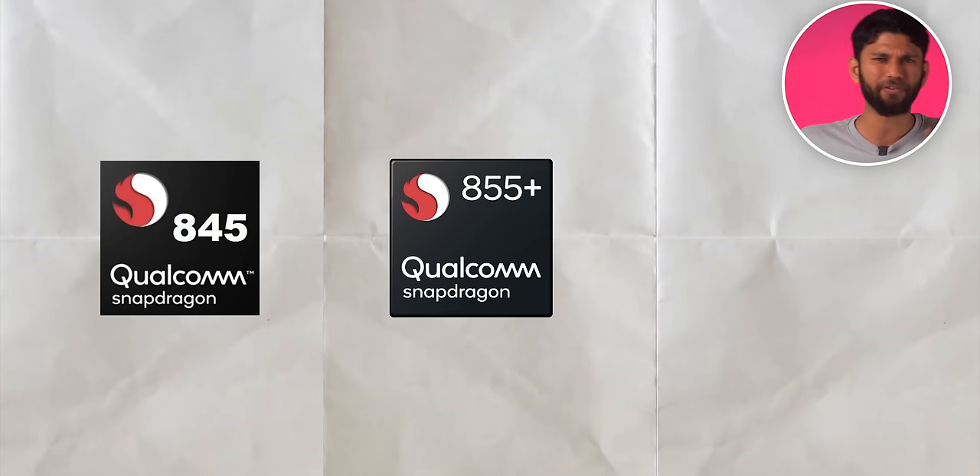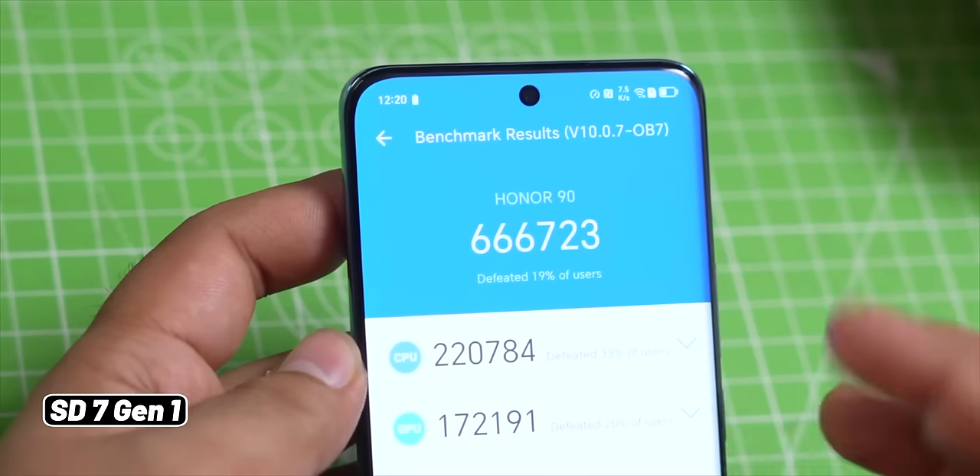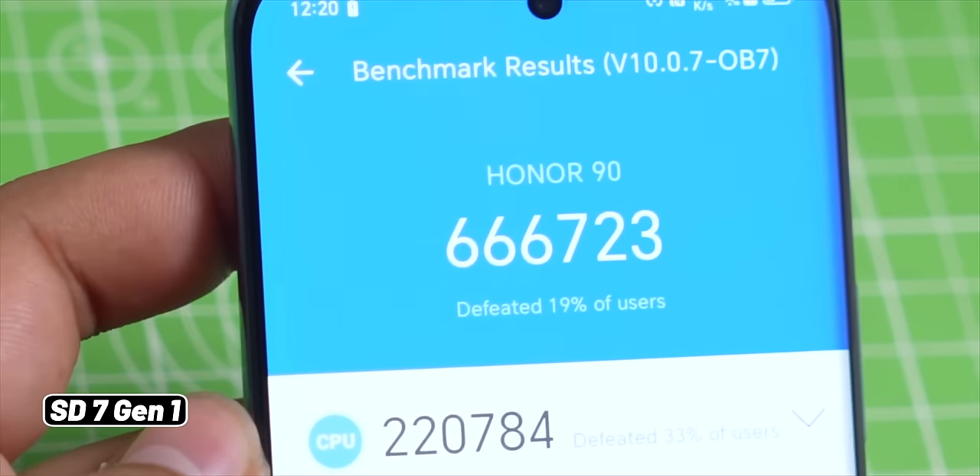Let's begin with the most controversial and confusing processor names. Back in the day, processor names were very simple — Snapdragon 845, 855, 865. The higher the number, the better the performance, so simple. But now, let me show you — this is Snapdragon 7 Gen 1 and it scores around 6,66,000 on Antutu.